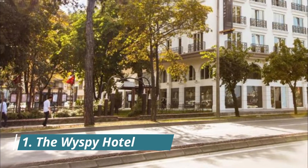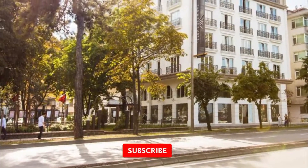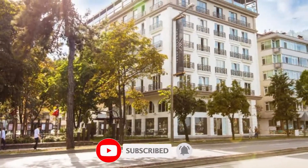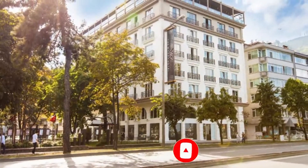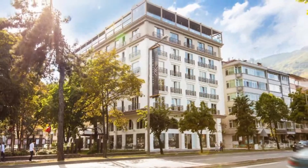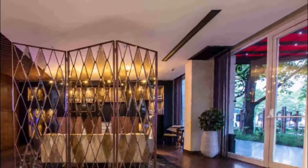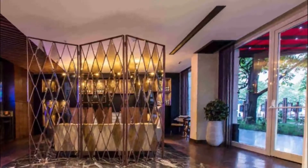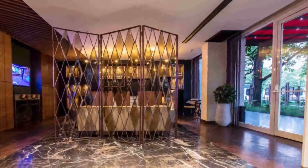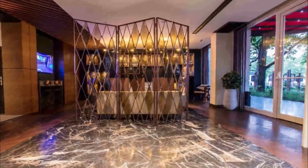Number one: The Wise by Hotel. The Wise by Hotel offers accommodation with a restaurant, free private parking, a fitness center, and a terrace. Among the facilities are a 24-hour front desk and room service, along with free Wi-Fi throughout the property. The units come with air conditioning, a flat-screen TV with satellite channels, a minibar, a kettle, a shower, slippers, and a desk.